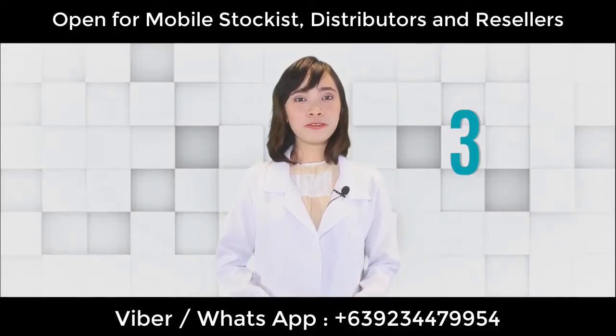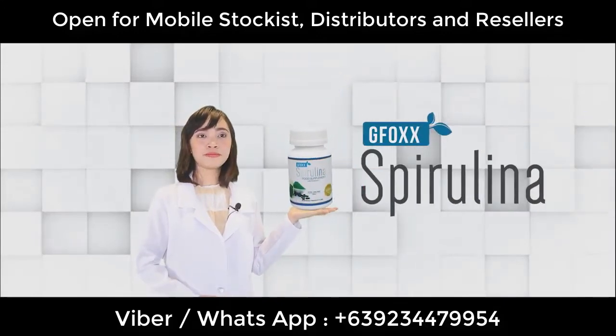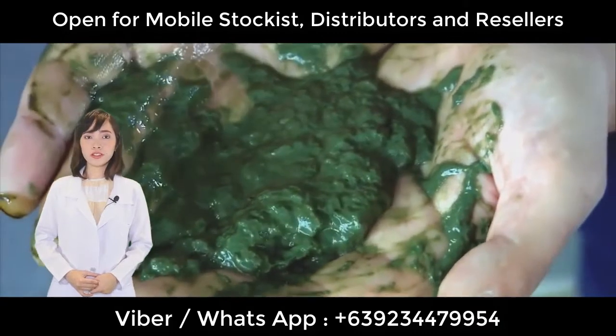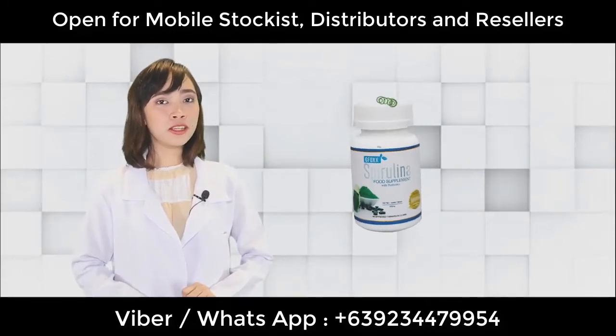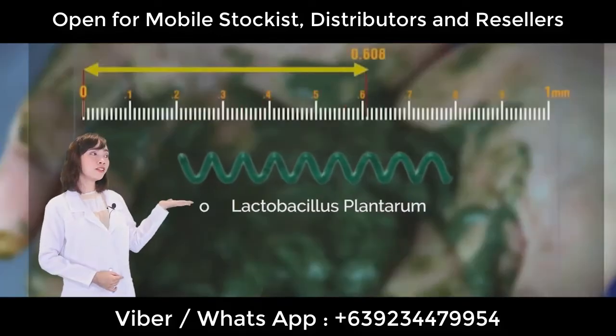Our last product for basic nutrition is GFOX Spirulina. Spirulina is a type of blue-green algae that has lived for over billions of years. There are a lot of products with Spirulina in the market, but GFOX not only contains Spirulina — GFOX Spirulina also contains lactobacillus plantaria.